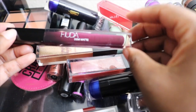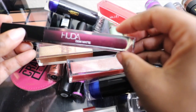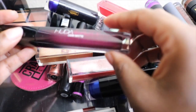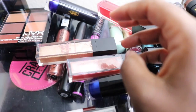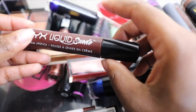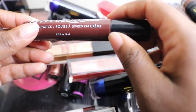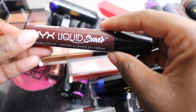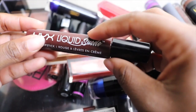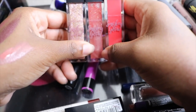Next I have my Huda Beauty Demi Matte in the shade Boss — it's a very nice deep berry lip color, beautiful for fall and a very comfortable formula, so I'm keeping it. I want to also mention that the Liquid Suede is such a comfortable formula — it's not matte, which is fine with me, because truly comfortable matte lipsticks are rare. If you see a color you like in the Liquid Suede line, I suggest getting it.